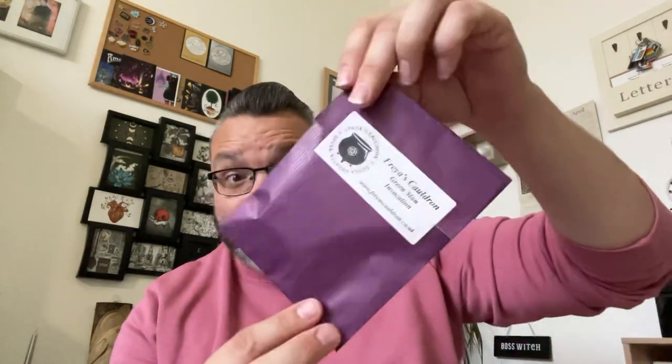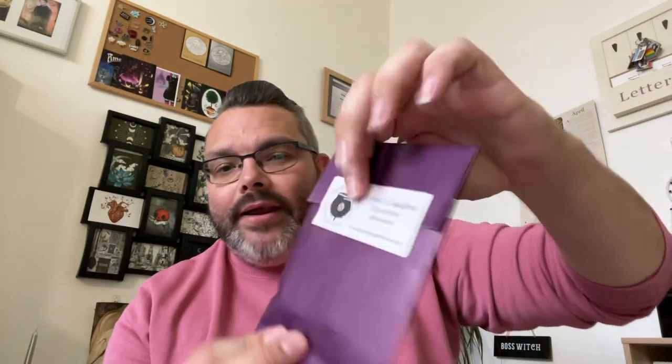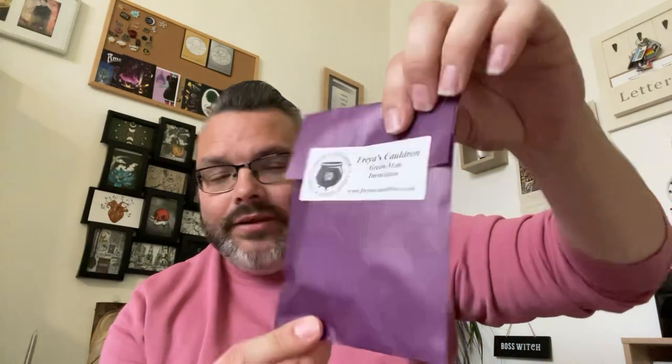So let's have a look what we first got in here. The first item is Freya's Cauldron Green Man Invocation — sounds interesting. It comes in a little purple bag with a little sticker on it. This is all about the Green Man, which is quite cool. I quite like the Green Man, I'm very much into the foresty type thing. This looks like it's going to be like a spell kit.